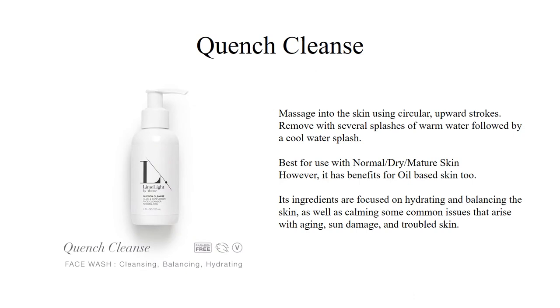Our Quench Cleanse is best for use with normal, dry, or mature skin. The ingredients are focused on hydrating and balancing the skin, as well as calming some of the common issues that arise with aging, sun damage, and troubled skin. It can, however, be used for oily-based skin. Typically, if your skin is overproducing oil, it's due to a lack of moisture. So if you use our Quench Cleanse in the evening and allow that moisture to soak into your skin overnight, you could see some very nice improvements to your skin.